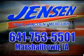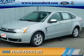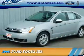Stop in at Jensen Ford and see why we're Marshall County's largest Ford dealer. Presenting the 2008 Ford Focus.